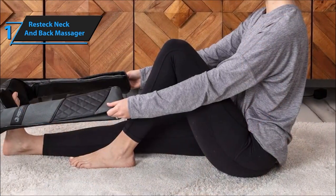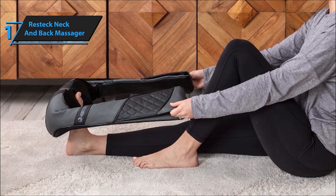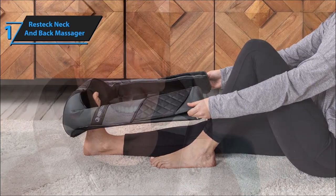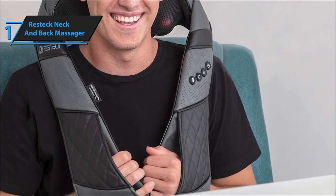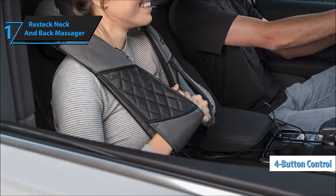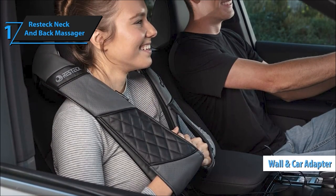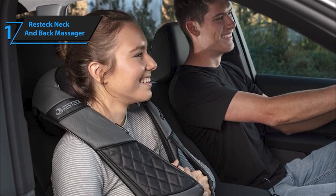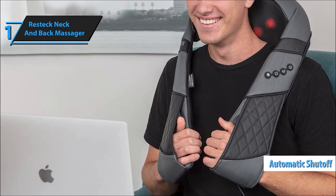What sets this massager apart is its portability — imagine enjoying a rejuvenating massage anywhere, whether on a road trip, at work, or even while camping. It comes in a sleek leather pouch for hassle-free carrying and storage. With four buttons for easy control, you can customize the heat and stimulation according to your preferences. Adjust the heat for that cozy massage experience and choose your ideal stimulation mode. The bidirectional kneading nodes ensure endless comfort and relaxation.